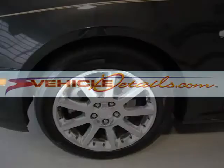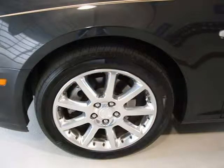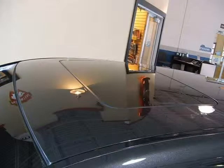This 2005 Cadillac SRX 4-Drive is located in Beaverdam, Wisconsin and has 50,405 miles on it. This 4-Drive has a beautiful moonstone exterior paint color which is complemented by a cashmere interior color.